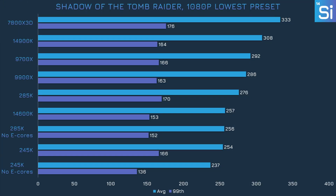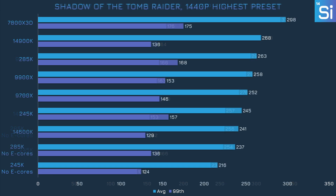In Shadow of the Tomb Raider, disabling E-cores loses a little performance on both the 285K and the 245K. It's not a dramatic loss but it's clearly there. The performance loss becomes especially acute for the 245K when we switch to 1440p, particularly in the 99th percentile frame rate.